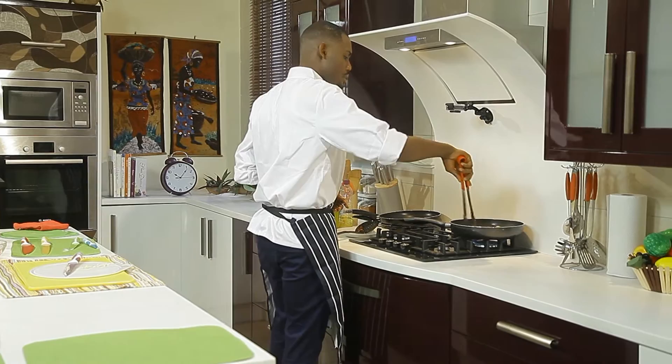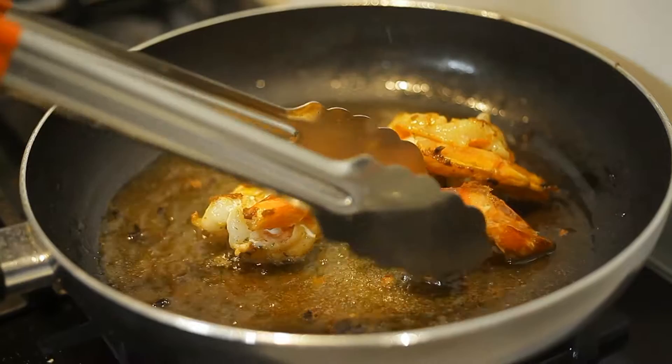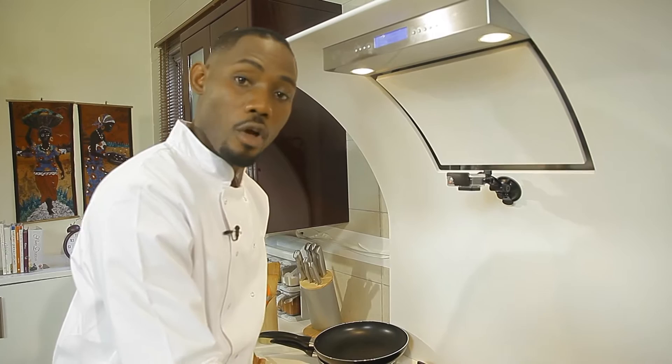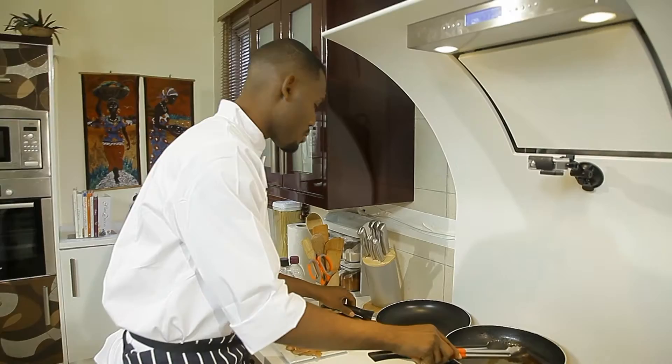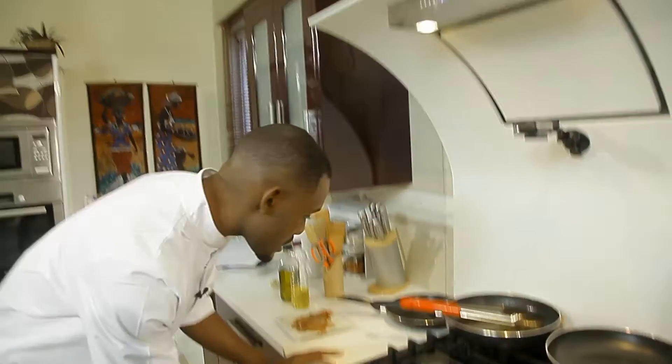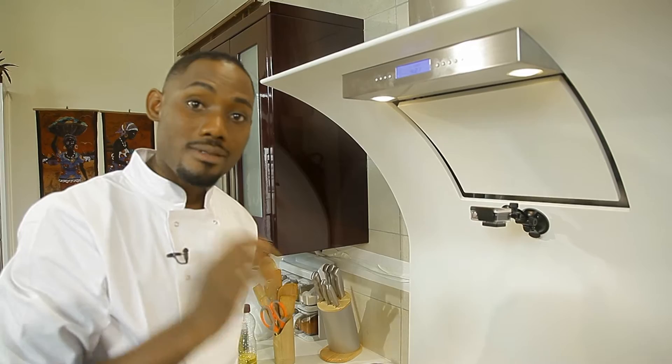I didn't overcrowd the pan so I don't bring down the temperature of the prawns. The thing with these prawns — I wanted them to cook through. I'm still going to flambe them to build some more flavor. Start on the chicken. I've reduced the heat to the barest minimum because I want my chicken to cook through.